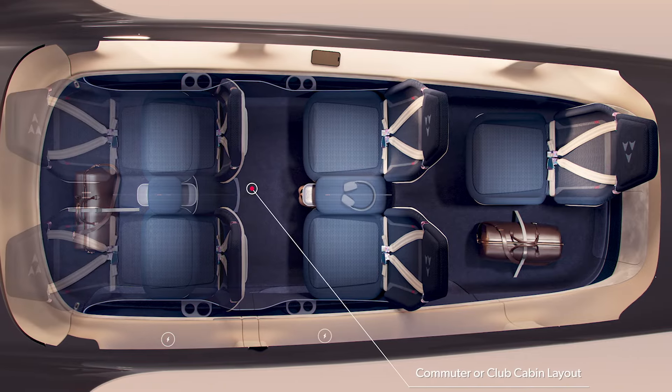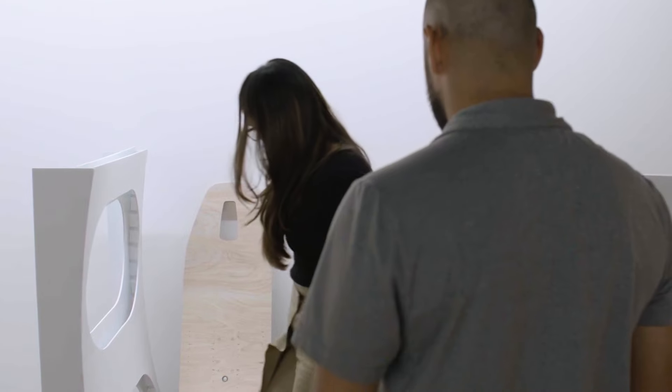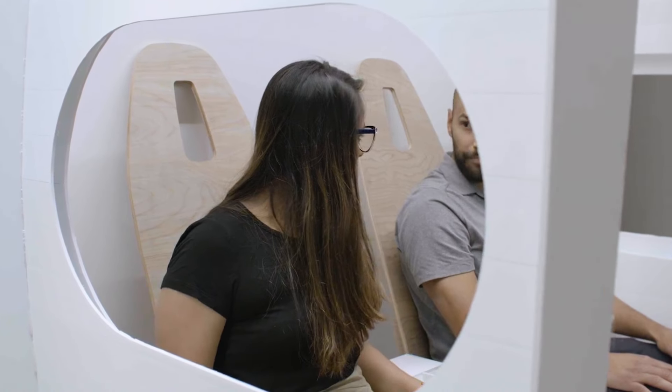The most exciting element of this project is how real all this is — how we can see even from the model stage the delight and the kind of excitement that people have when they step into this vehicle and they sit down and they can imagine themselves using this every day.